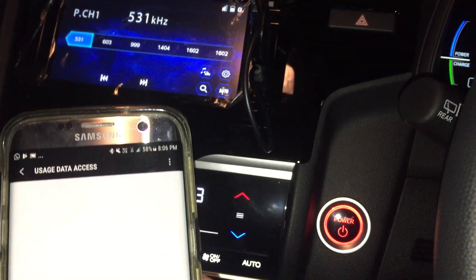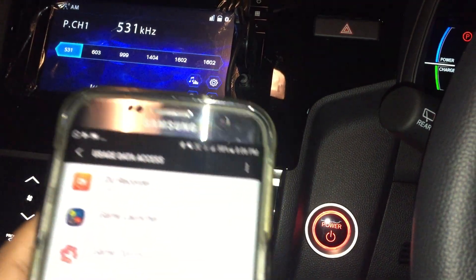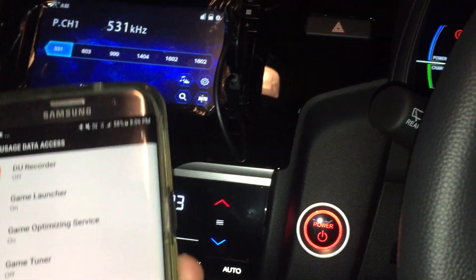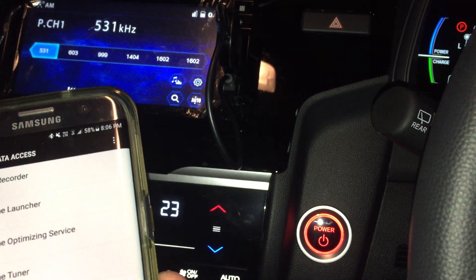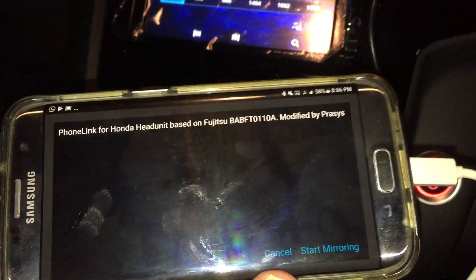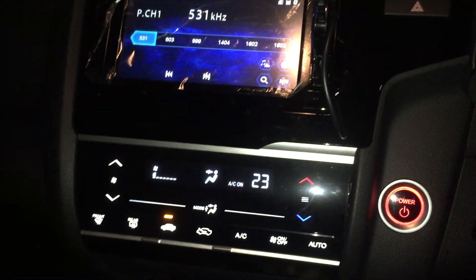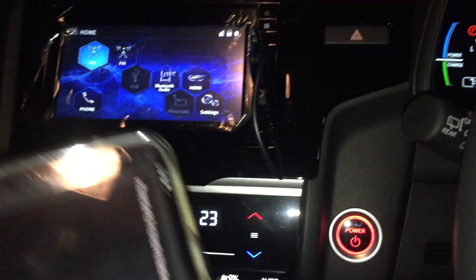App has been installed. Just need to grant the permissions. The way the app works is that it basically scans all your running applications - if it does not match the whitelist like Waze and Google Maps, it will show you that particular safety message. Turning it on - start the app, Phone Link. This has been patched, so I click 'start mirroring' and connect to the head unit.